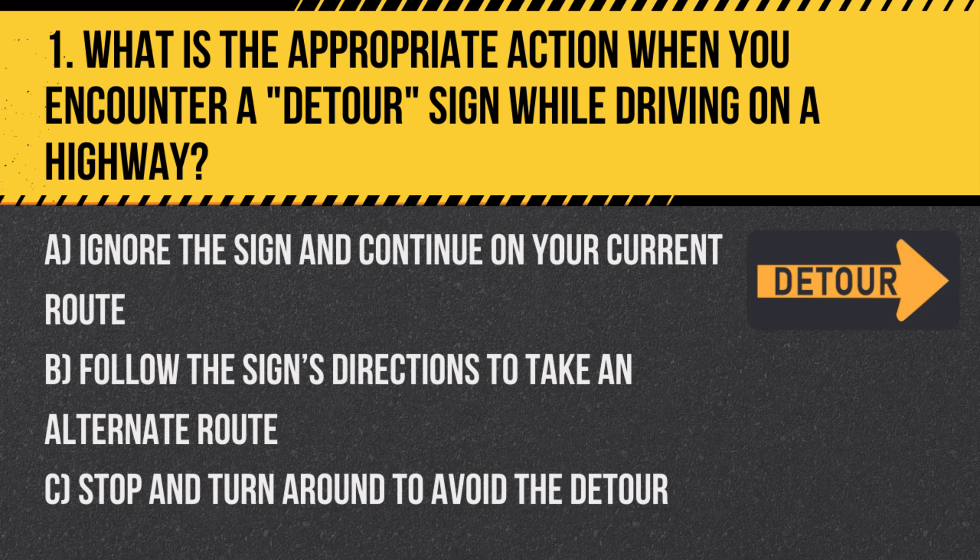Question 1. What is the appropriate action when you encounter a detour sign while driving on a highway? A. Ignore the sign and continue on your current route. B. Follow the sign's directions to take an alternate route. C. Stop and turn around to avoid the detour.